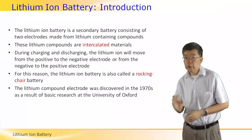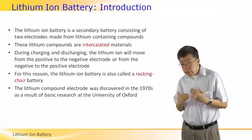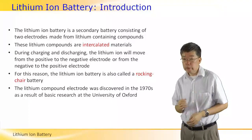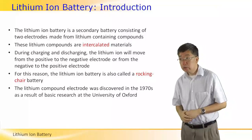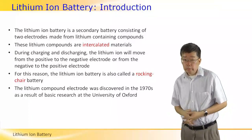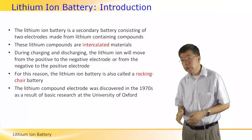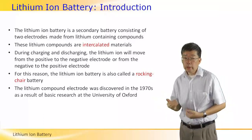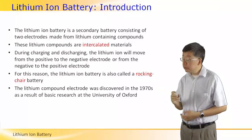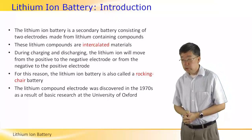These layered materials are needed to allow that shuttling process to take place. For the same reason, another term often used to describe the lithium-ion battery is the 'rocking chair battery' — because the lithium ions rock back and forth between the two electrodes.